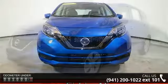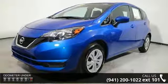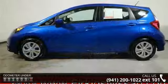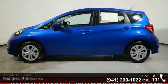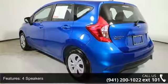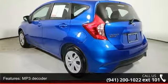Enjoy these notable features: 4 speakers, MP3 decoder, radio data system, air conditioning, rear window defroster, power steering, power windows, remote keyless entry, steering wheel mounted audio controls, and speed sensing steering.